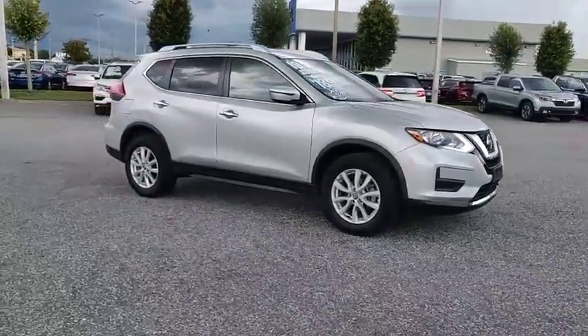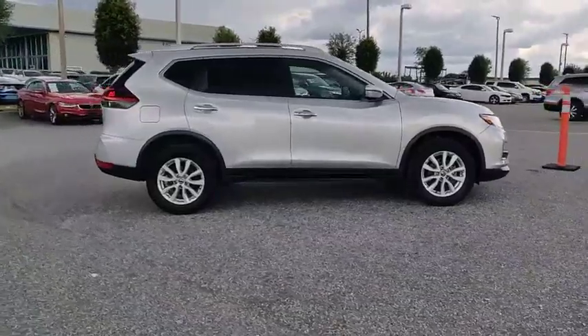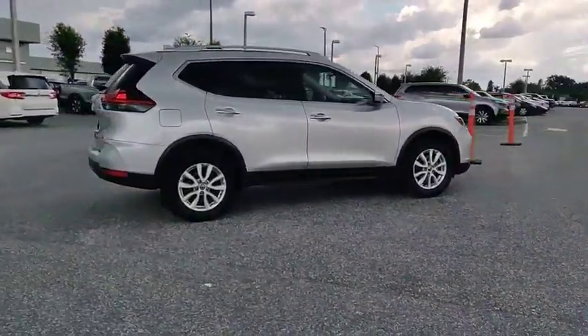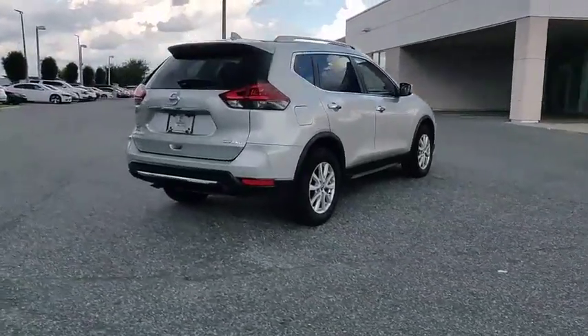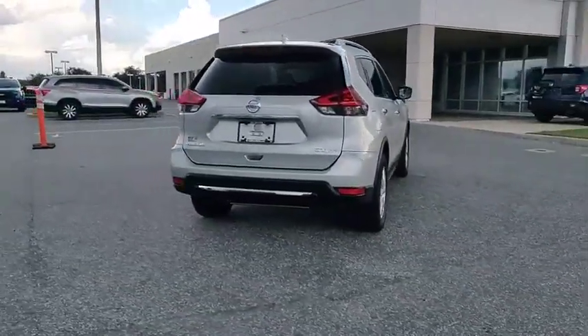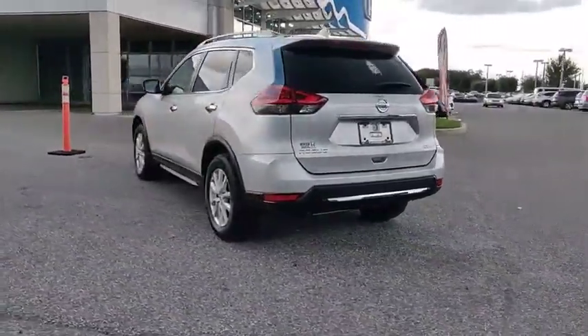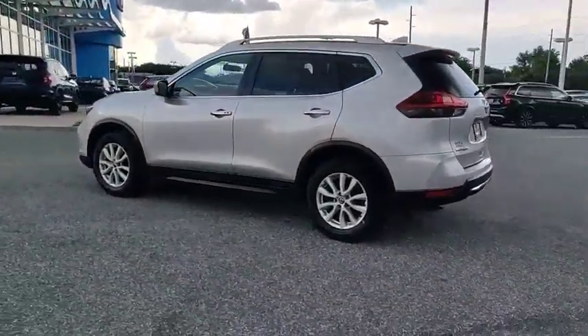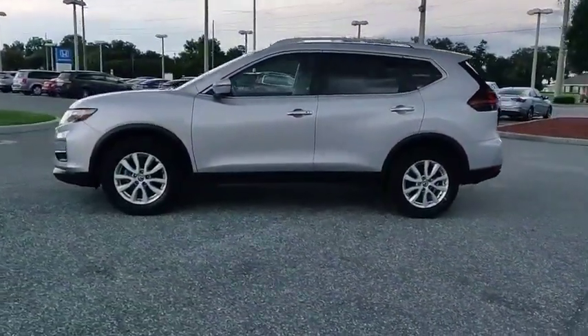Make a great choice today with the 2018 Rogue. The stylish Rogue gets 27 miles per gallon and still boasts nearly 58 cubic feet of cargo space. With a 5-star side impact safety rating and confident handling, the Rogue is more than you expect and everything you deserve, and is priced below $20,000. This vehicle has less than 40,000 miles.